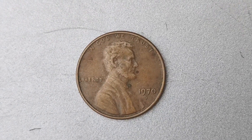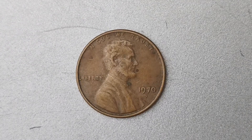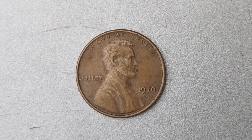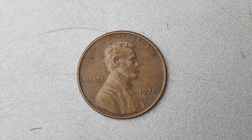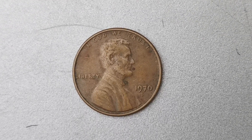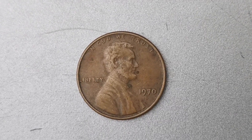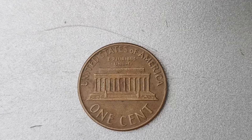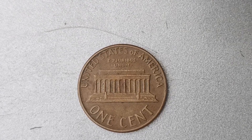The 1970 D Mint Mark Lincoln penny is a highly sought-after coin by collectors due to its rarity and unique characteristics. The coin was minted in Denver in 1970, hence the D Mint Mark, which adds to its appeal and value. What sets this penny apart from others is that a small number of them were mistakenly struck on aluminum blanks instead of the traditional bronze composition, creating an error coin that has become incredibly valuable over the years.